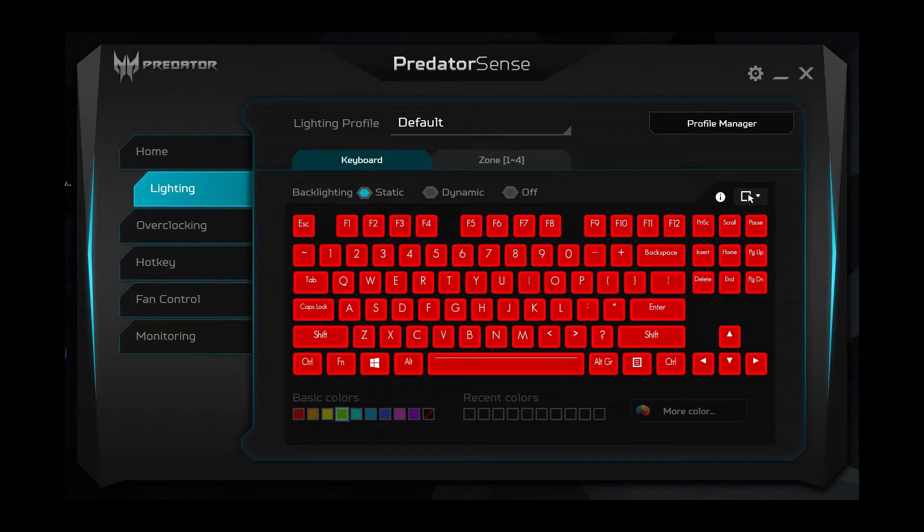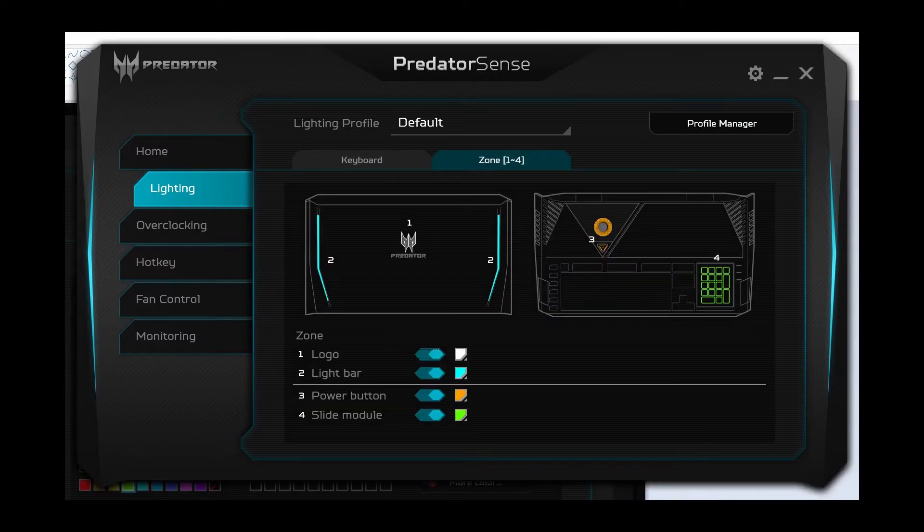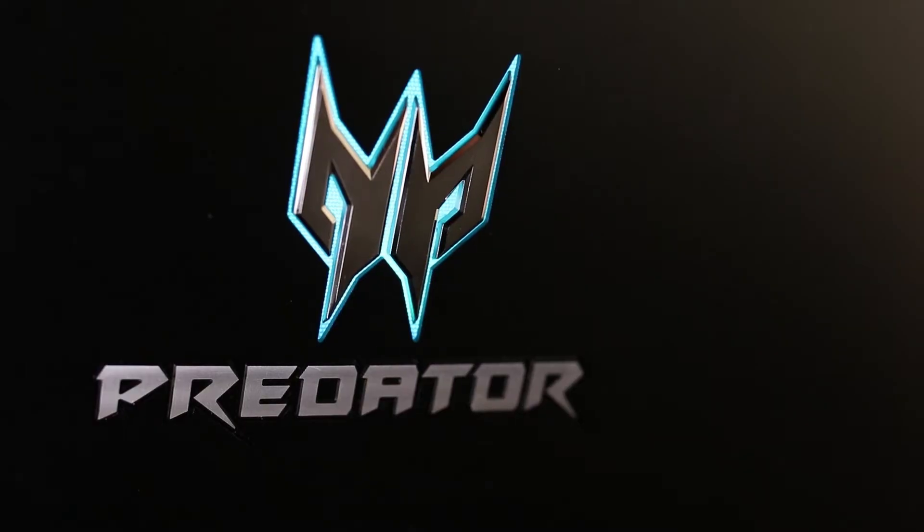Lastly, the lighting effects can be easily customized via the preloaded Acer Predator Sense software. You can customize the colors of the keyboard, along with the other aspects of the notebook.